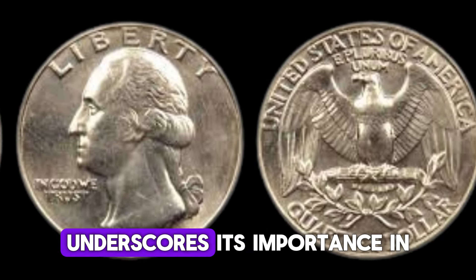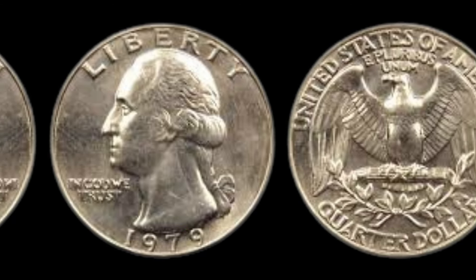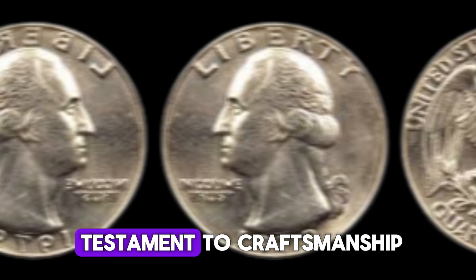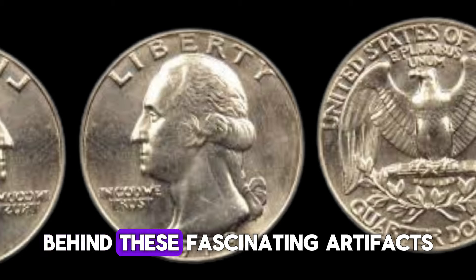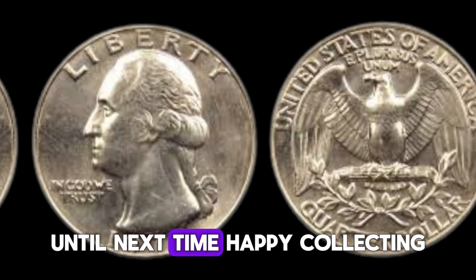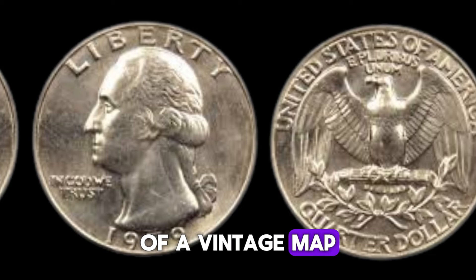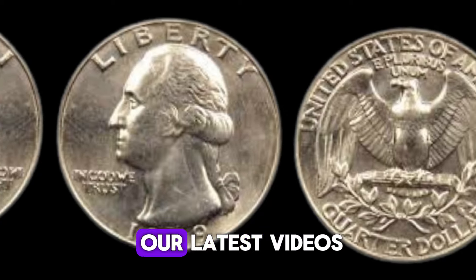This astounding value underscores its importance in the numismatic world and the passion it ignites among collectors. Whether you're a seasoned collector or new to the world of coins, the 1979 D quarter stands as a testament to craftsmanship, history, and the enduring allure of numismatics. Join us next time as we continue to explore the stories behind these fascinating artifacts. Don't forget to like, subscribe, and share your thoughts in the comments below. Until next time, happy collecting! Remember to hit the bell icon to stay updated on our latest videos.